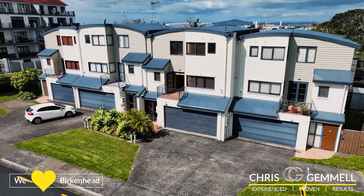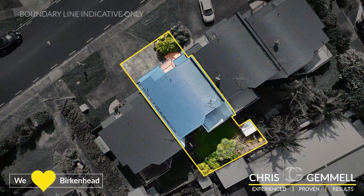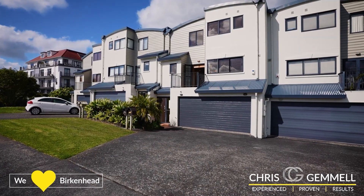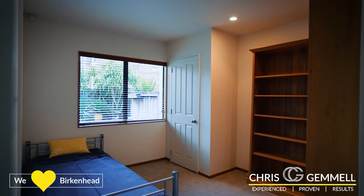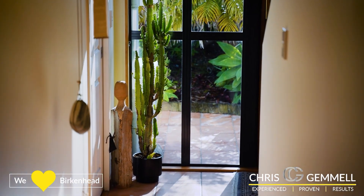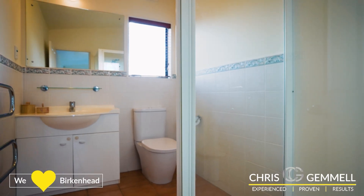Built at the turn of the millennium, this 210 square meter townhouse provides space and the ultimate flexibility for a growing family, busy working couples, or even an elderly grandparent living downstairs with their own bathroom, and a parents retreat upstairs with a walk-in robe and a third bathroom.